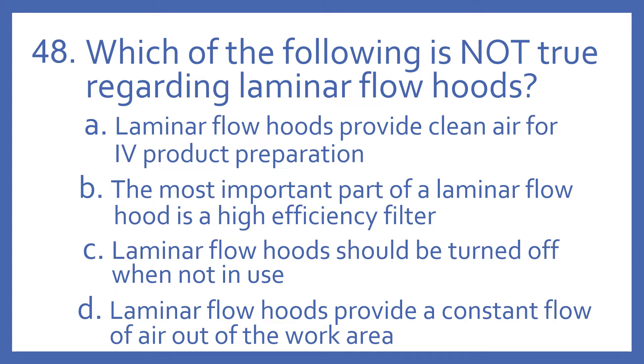Number 48. Which of the following is not true regarding laminar flow hoods? A. Laminar flow hoods provide clean air for IV product preparation. B. The most important part of a laminar flow hood is the high efficiency filter. C. Laminar flow hoods should be turned off when not in use. Or D. Laminar flow hoods provide a constant flow of air out of the work area.